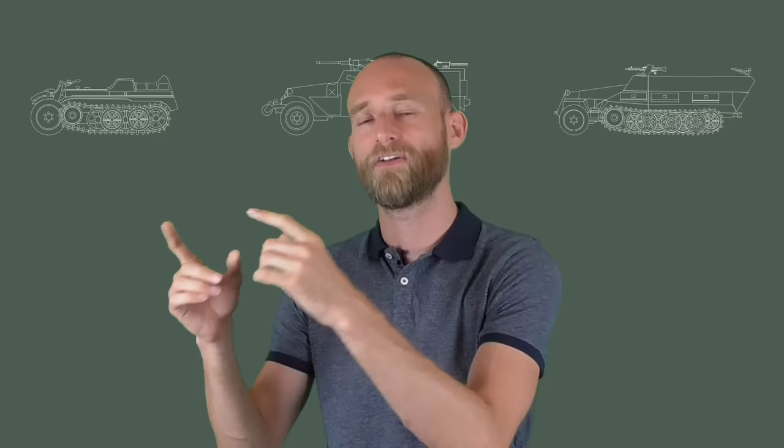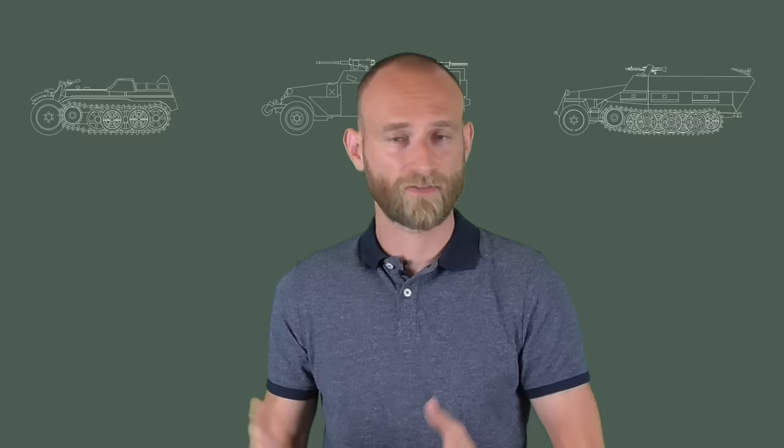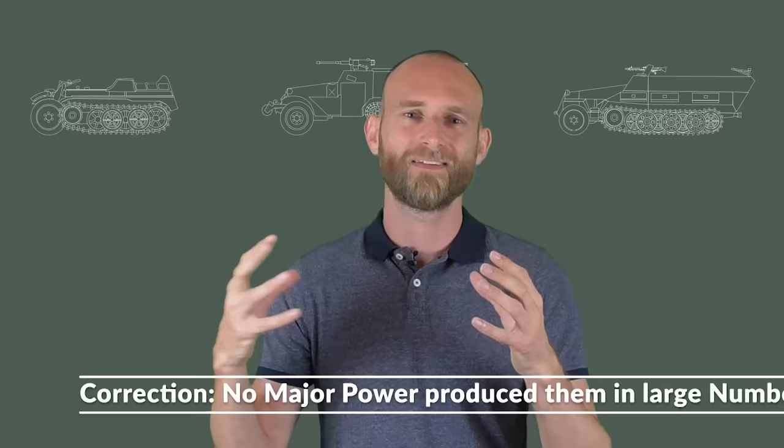Fighting from inside was also possible because half-tracks were open at the top. This brings us to why half-tracks were not really produced anymore after the Second World War — surplus vehicles were still widely used, but nobody kept producing them. This comes down to more experience and clearly defined roles and doctrine. Before, armored vehicle tactics were still being worked out, but after the war, what worked and what didn't was well understood.